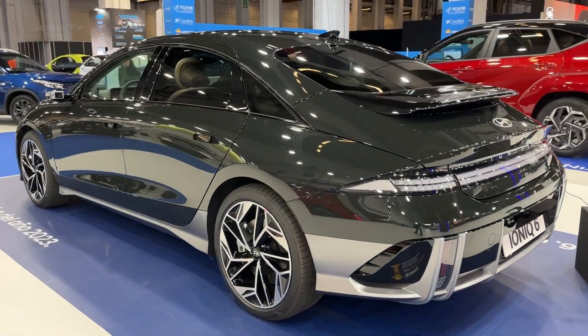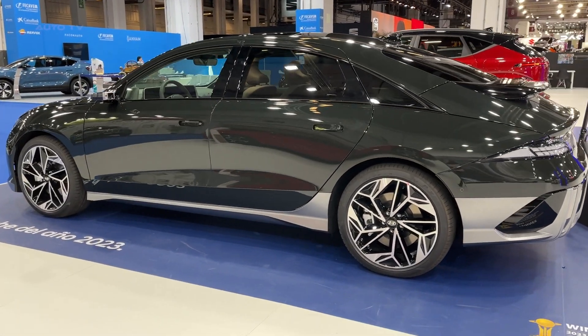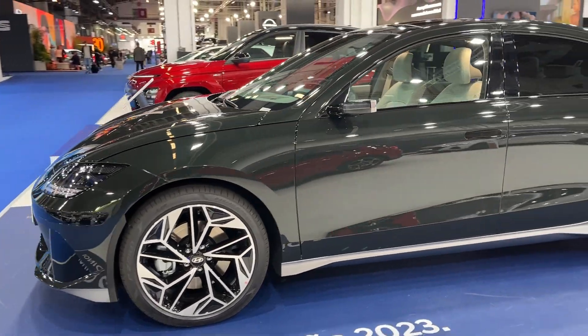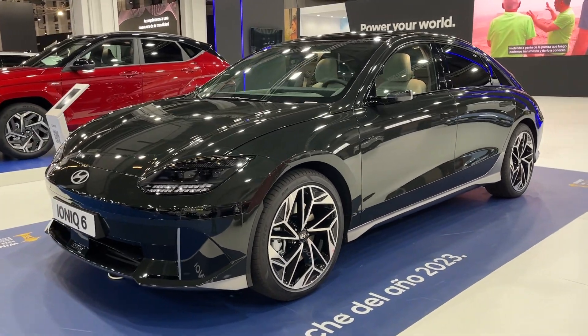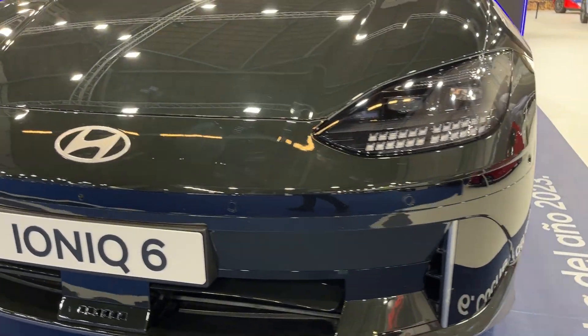Drawing inspiration from Hyundai's Prophecy EV concept, the IONIQ 6 is characterized by clean lines and a pure aerodynamic form, embodying the emotional efficiency design philosophy. The vehicle's ultra-low drag coefficient of 0.21 is a testament to Hyundai's extensive aerodynamic design and engineering efforts.